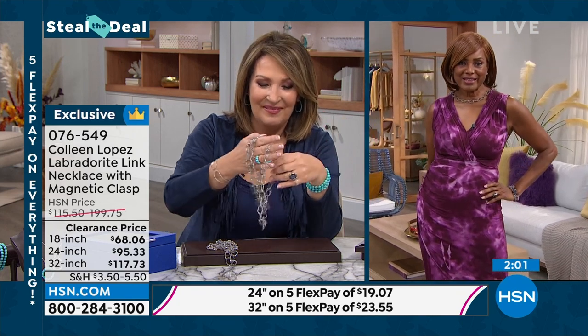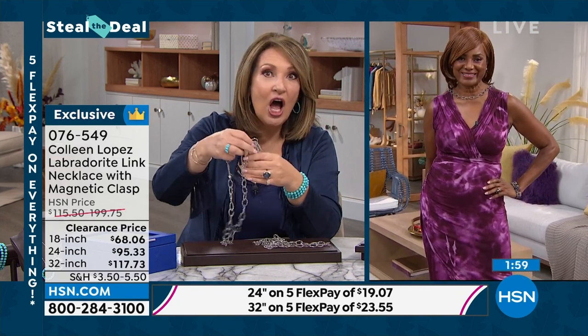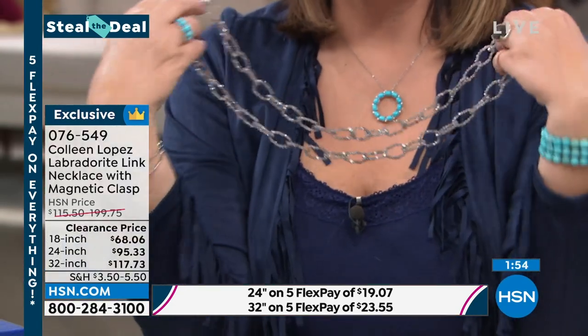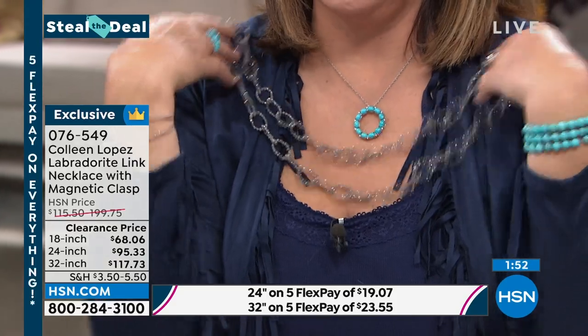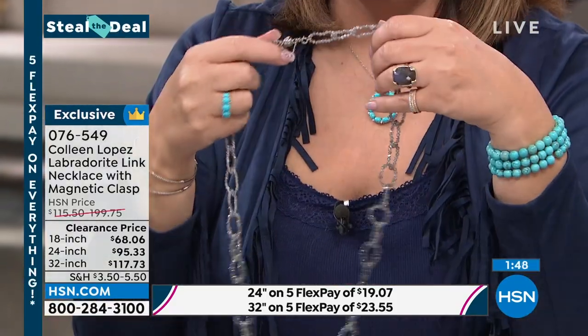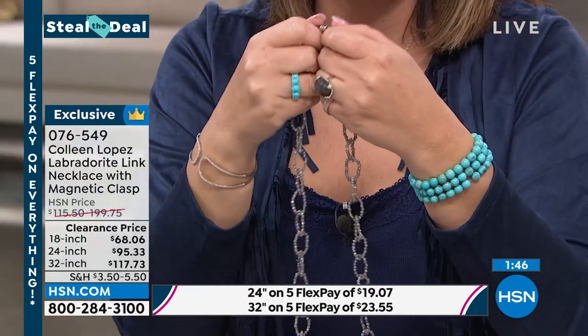You can have it as a choker, you can double it, wear it single, long, or short — however you want to do it. There are fewer than 200 of these remaining. If you'd like to own it, go for it. If you like a little sparkle — and don't we all — this is gem day, so if you're watching a 24-hour gem event, there's a good chance you like a little bit of sparkle and glam.